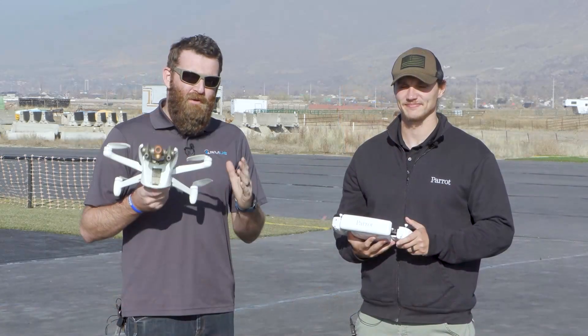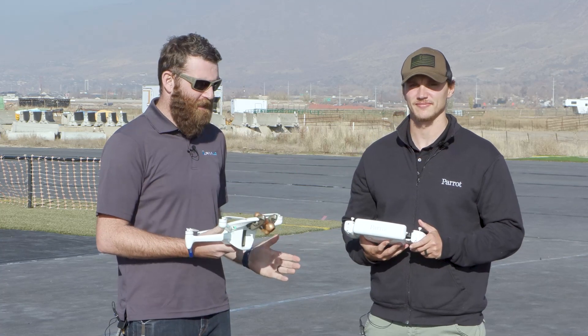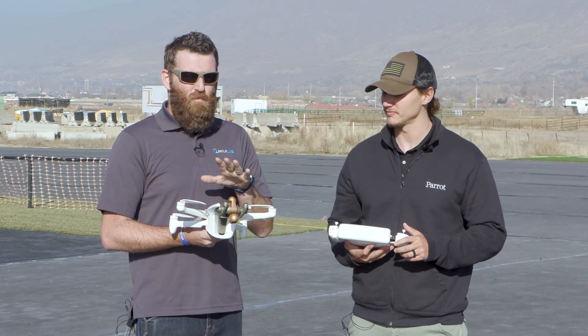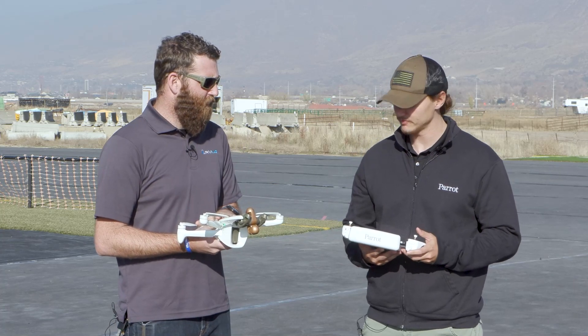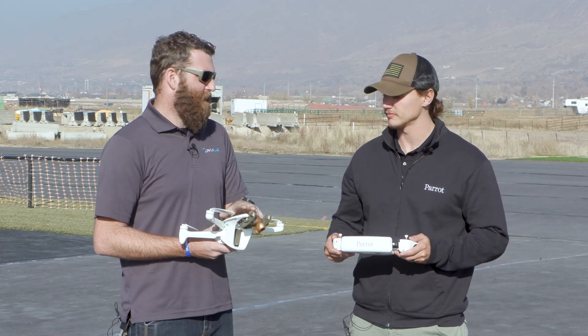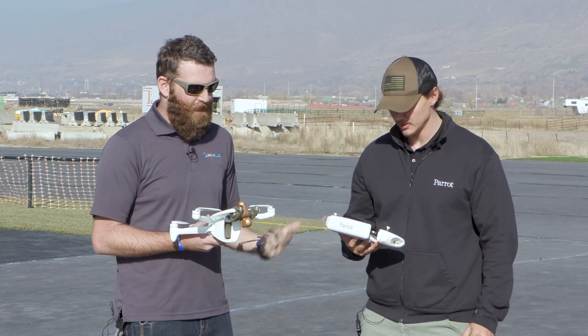We're going to take the Anafi AI out in the field right now, and we're going to have Jace and Peter go over that. So we're out here at the field with Peter, a programs coordinator for Parrot in the United States. We just want to go over some highlights. The camera is moving on to the next generation — give us a little bit of an idea about that.